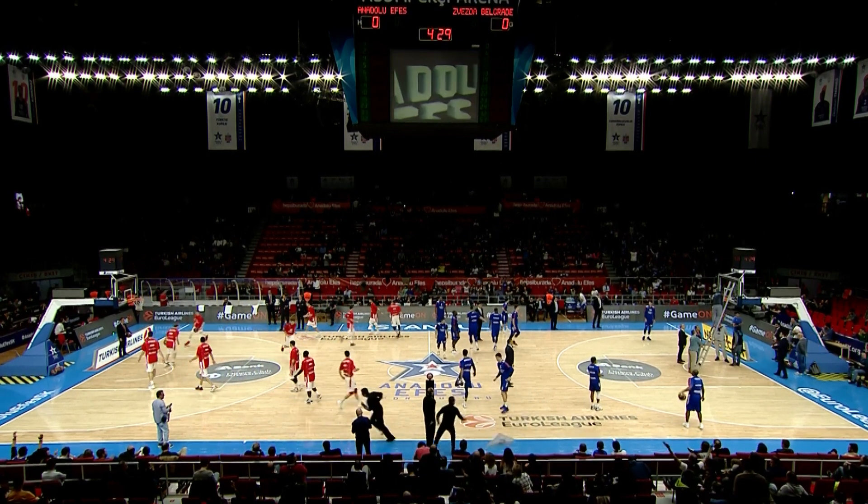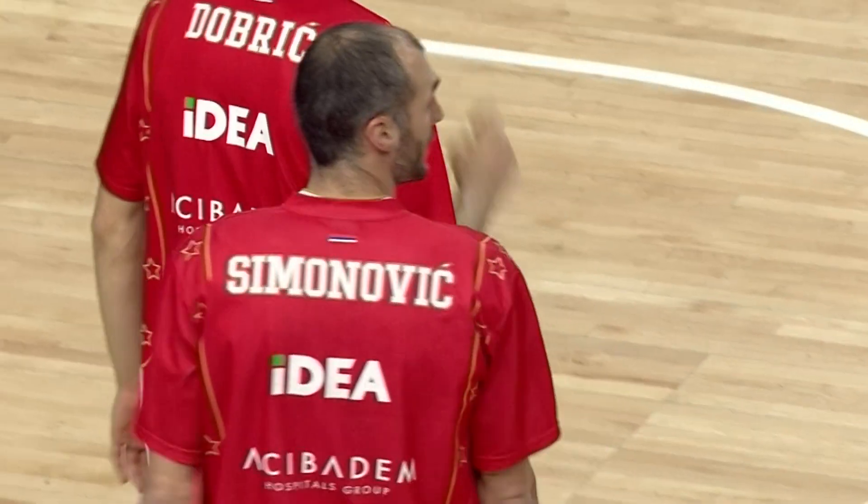We are in the enchanting city of Istanbul for Anadolu Efes against Zvezda in round nine of the Turkish Airlines EuroLeague.